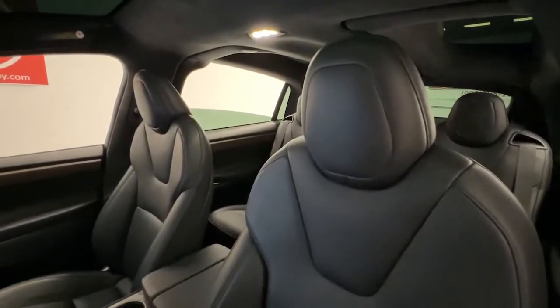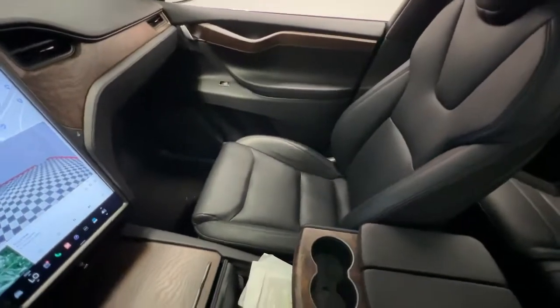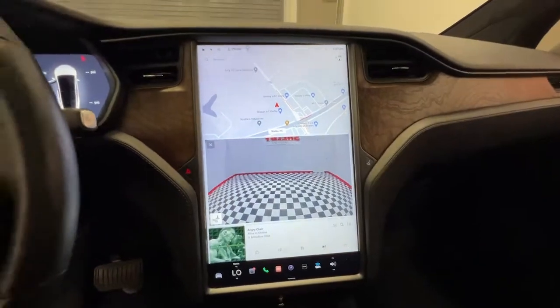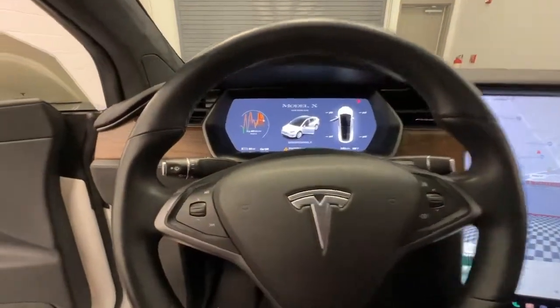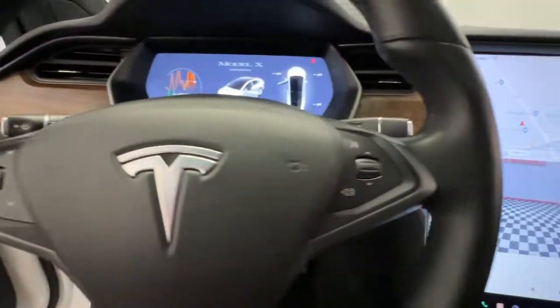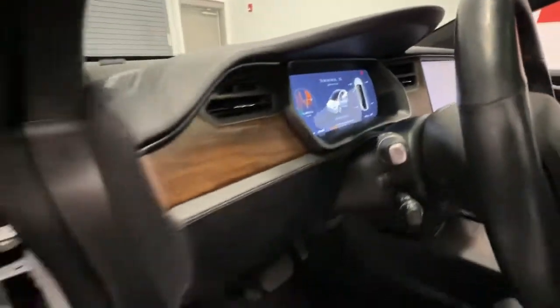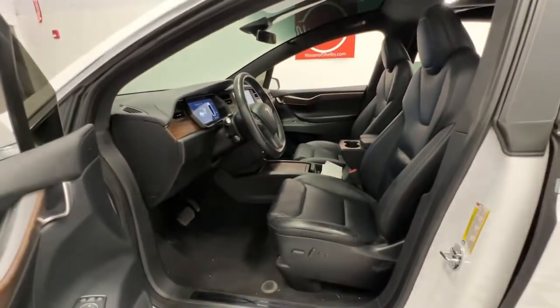The following are some of this vehicle's highlighted options: keyless entry, navigation system, power liftgate, power passenger seat, heated rear seat, fog lamps, aluminum wheels, heated front seat, dual zone AC, and electronic stability control. Clean, crisp, and comfortable — meet seriously high-tech.